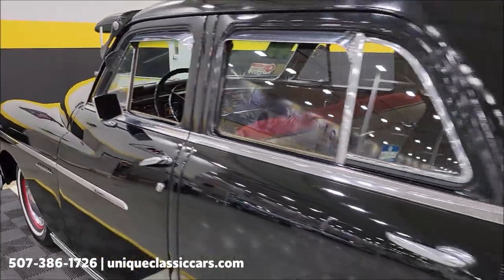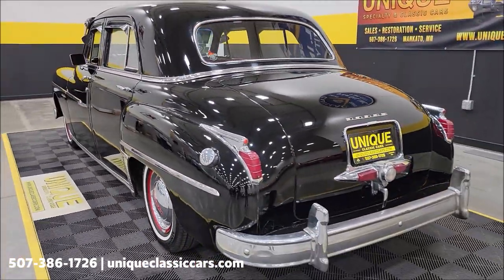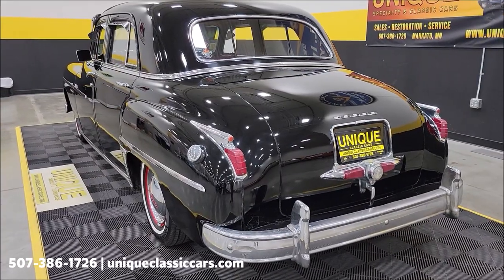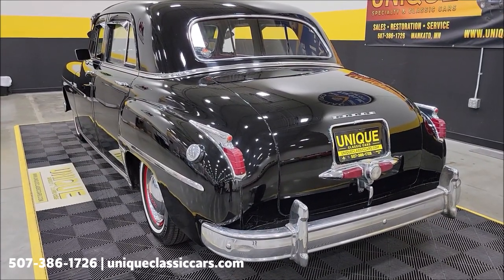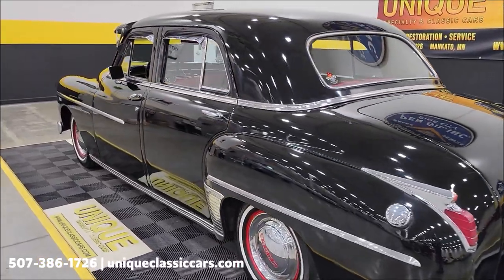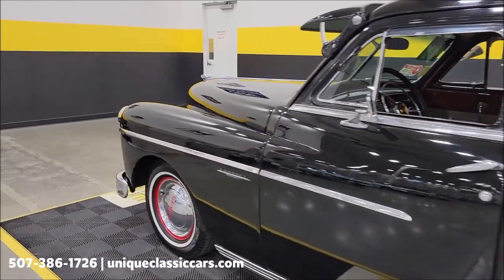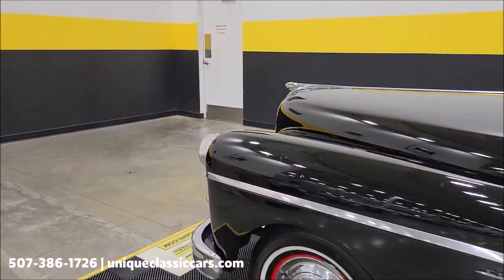Let's slip around to the back while it's running. It sounds about what you'd expect — no crazy exhaust or anything like that. Sounds good. Let me slip up to the front and let's check out underneath the hood.